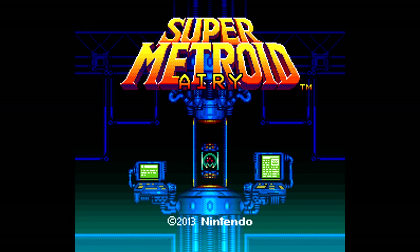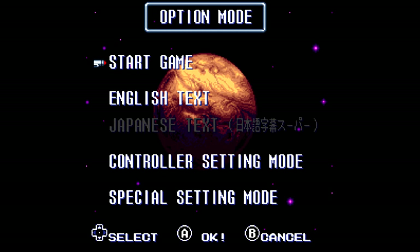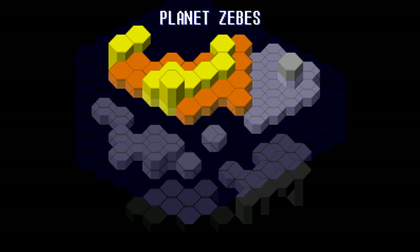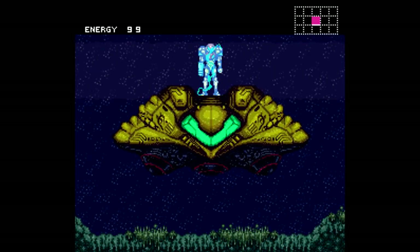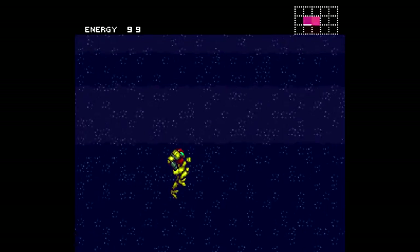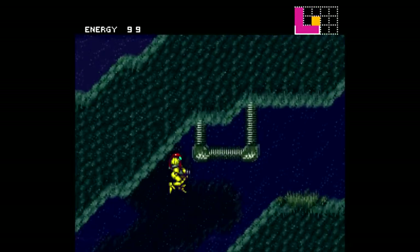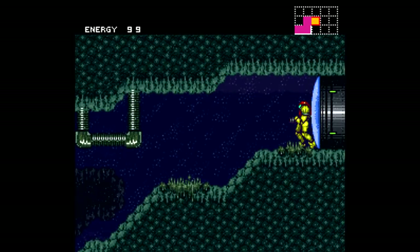Hello everybody and welcome to a brand new — at least as far as I know, brand new, as far as I've been aware — Super Metroid Airy. Now this hack, I don't know anything about it, I just found out about it on the forum. It was released sometime this year, I'm not quite sure when, but somewhat recently. This is from the same person who made Oxide and Vino. I think I know why it's called Airy. I have some pretty high hopes for this — Oxide is one of my favorite hacks, so we shall see.